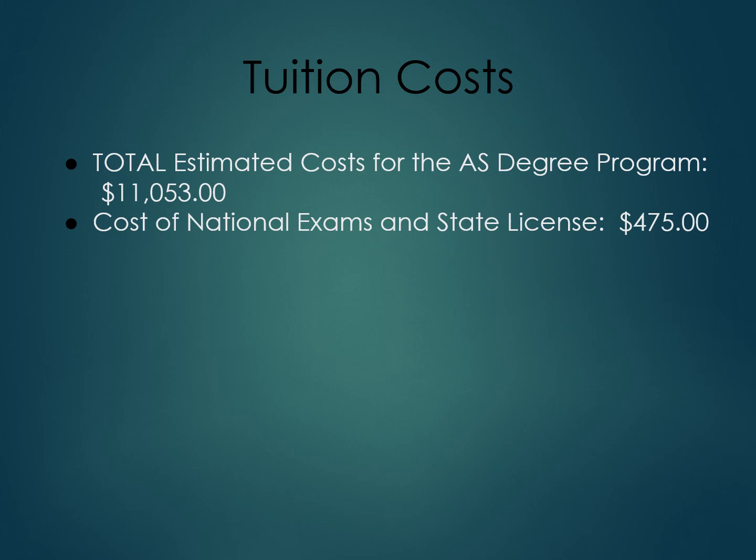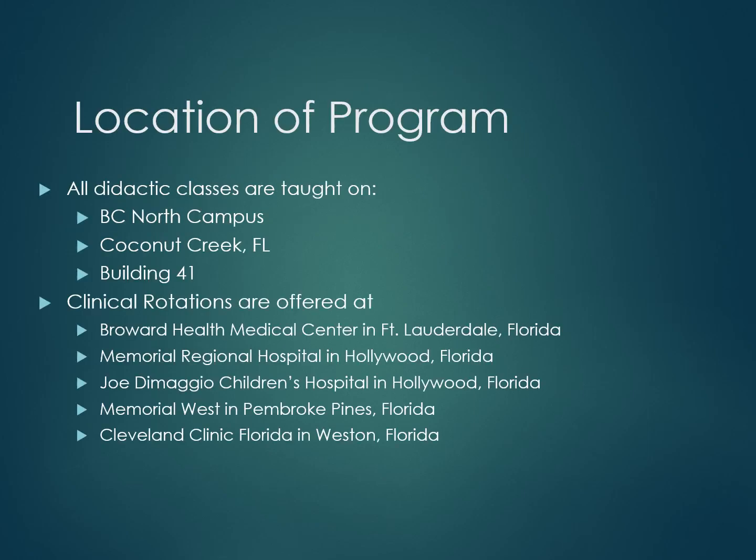The total cost includes books, course and lab fees, hospital uniform, stethoscope, the physical exam, and the background check with certificates. All didactic classes are taught on the Broward College North Campus in Coconut Creek, Florida, in Building 41, the Health Science Building. Clinical rotations are offered at Broward Health Medical Center in Fort Lauderdale, Memorial Regional Hospital in Hollywood, Joe DiMaggio Children's Hospital in Hollywood, Memorial West in Pembroke Pines, and Cleveland Clinic in Weston, Florida.